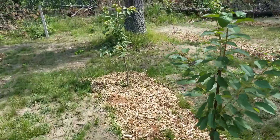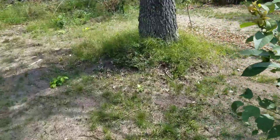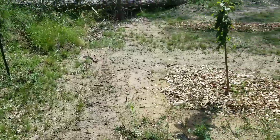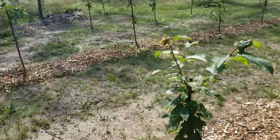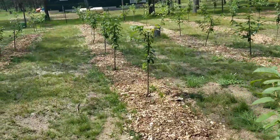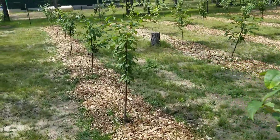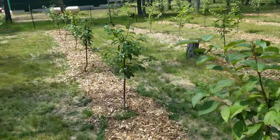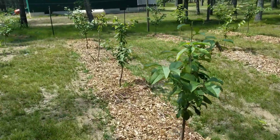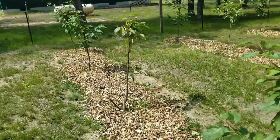We have four different cherries here: Rainiers, Bings, Vans, and Black Tartarians. They're all dark sweet cherries, each with different flavors and different colors — from almost black to dark red to red, and then you've got your yellow and kind of an orangey blush, which are the Rainiers. Now we're into the younger trees — the first-year ones I planted this spring — and you can see what they're doing.